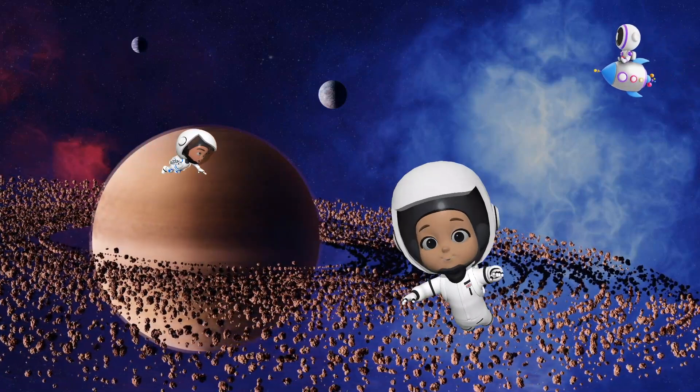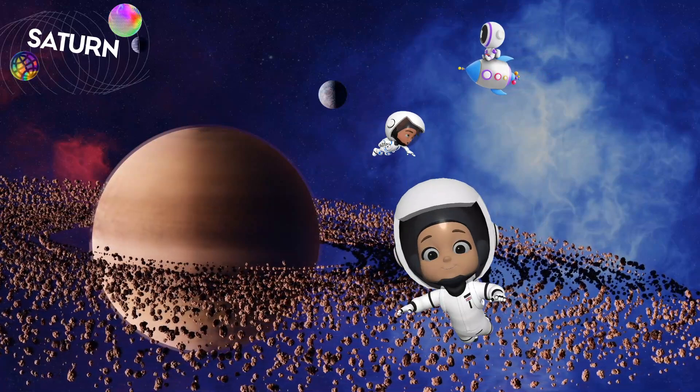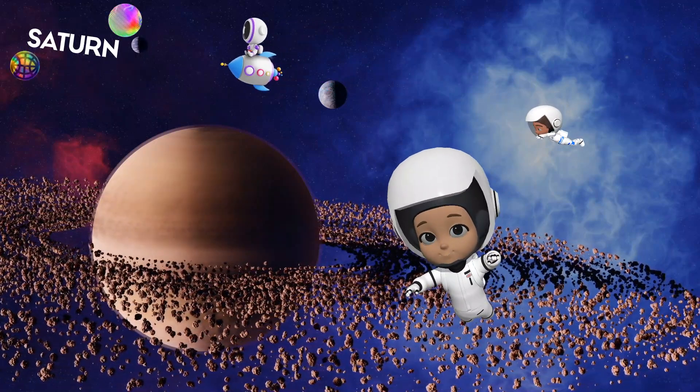Here comes Saturn. Look at its beautiful rings. They're made of ice and rock. Saturn is so light that if you could find a giant bathtub, it would float. Isn't that funny?